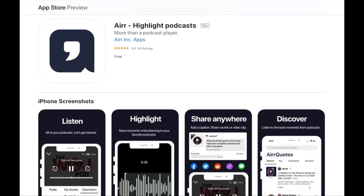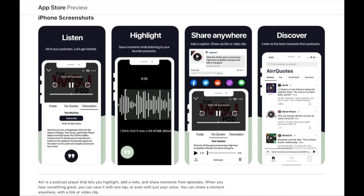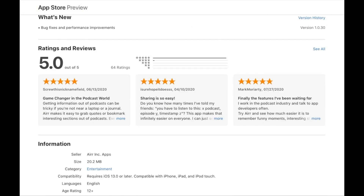I usually end up forgetting a lot of the stuff that I've learned, which is a real shame and actually counterproductive. But recently I've been using this really cool new app called Air, which is a podcast player that was literally built for note-takers and people like myself who want to learn from podcasts. I'll leave a link in the description for you guys to check it out.